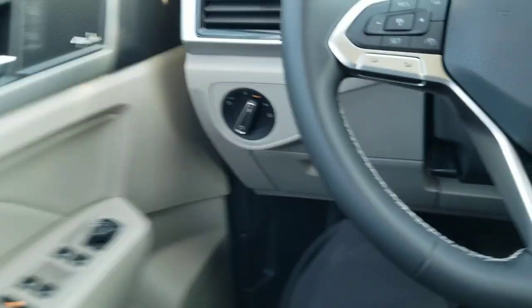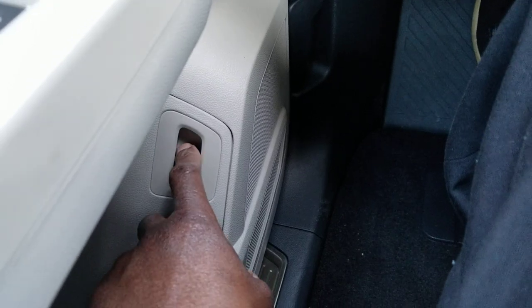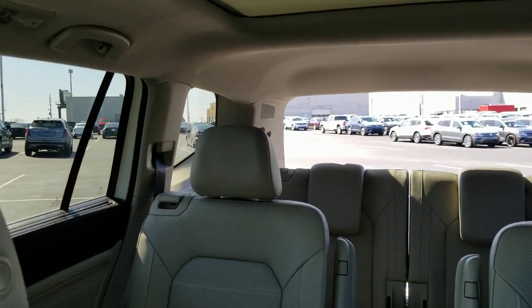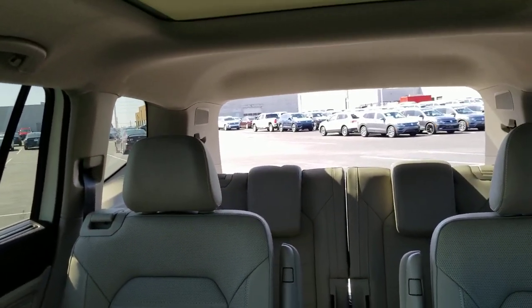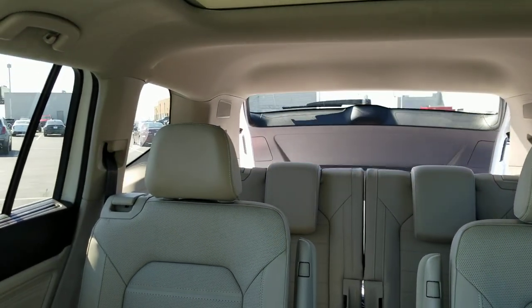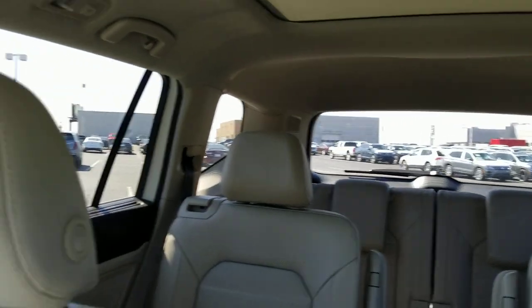Fender Premium Audio is standard on the car as an SEL Premium, as well as this power liftgate. I can lift up on that and it opens the rear liftgate, and I can also lift up and hold it and it closes the liftgate. The key is to lift up and hold until it's shut.